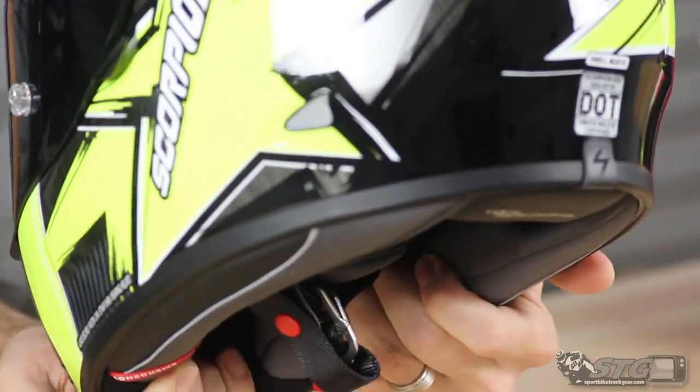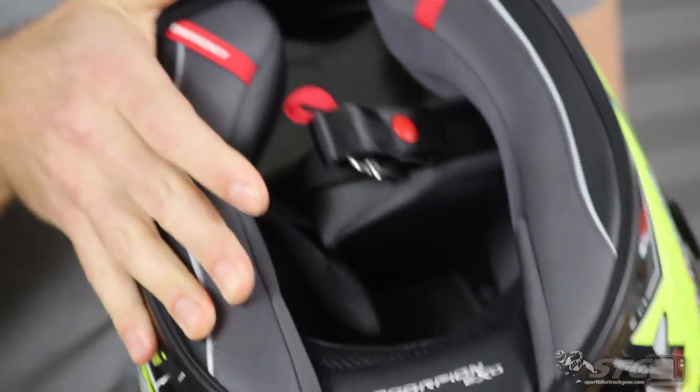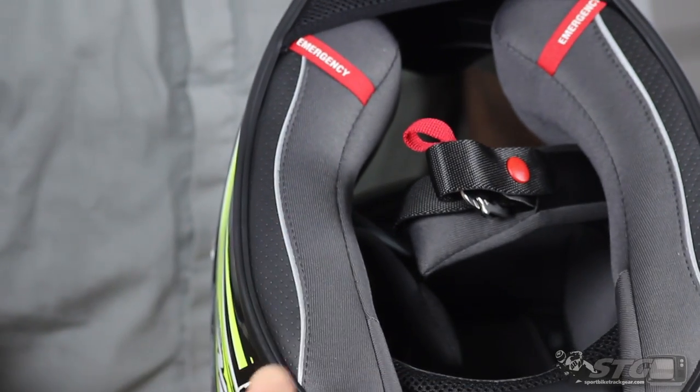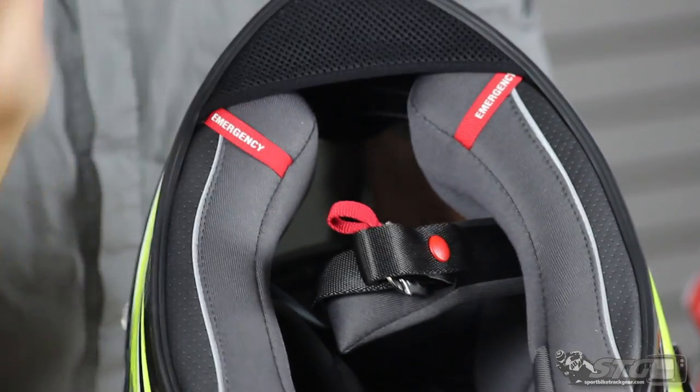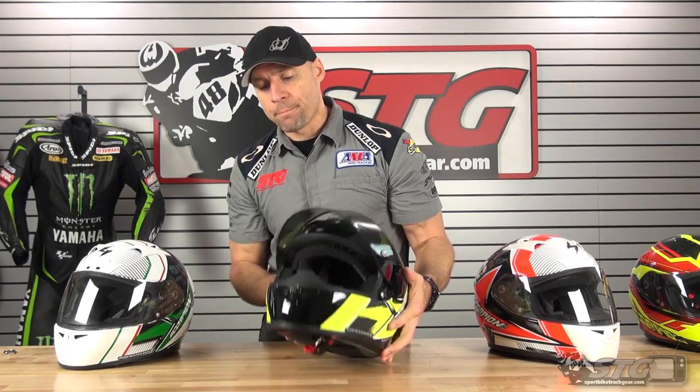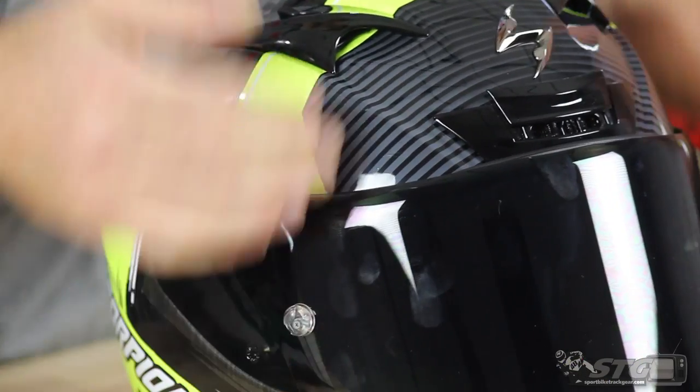That dark smoke screen does not ship with the helmet — you'll have to purchase it separately if you need it. Removable, washable, replaceable interior. Emergency release cheek pads. Comes complete with the chin curtain. Snell 2015 certified.